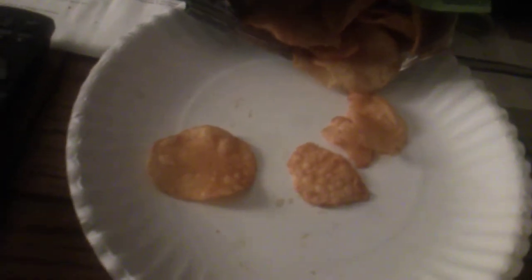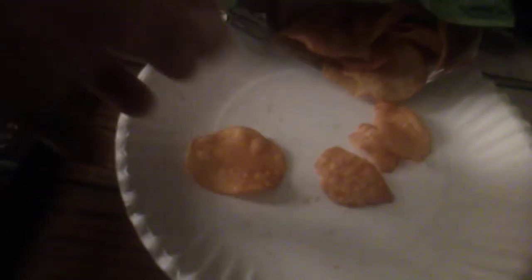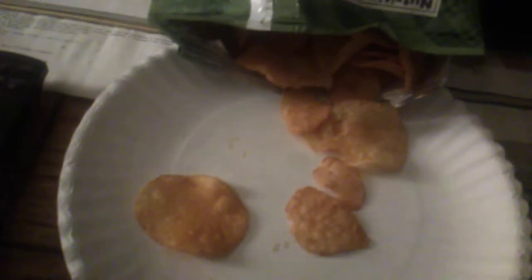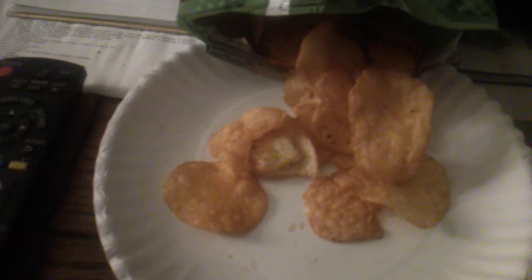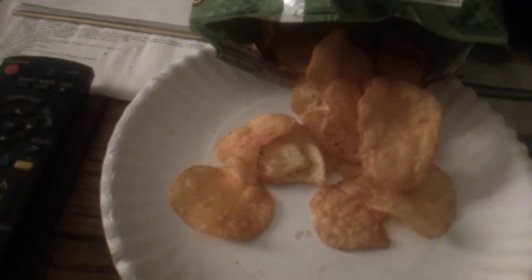Mmm. Not too bad. I'm getting the flavor of like a sauce and I'm getting seasoning. Here's one that's coated a little thicker — let's see how this one tastes. Mmm. It's not too bad, really. Do I think it tastes like pizza? Kinda, sorta, and kinda sorta not. I'm more or less getting the seasoning flavoring, and a sauce — kinda like a marinara, almost.